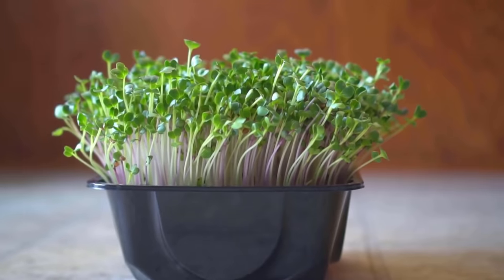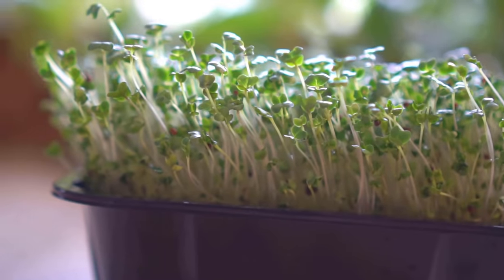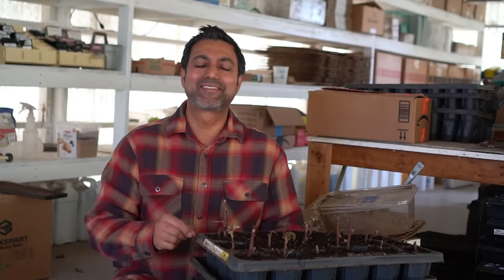Don't forget you can also keep growing microgreens in January. Microgreens take about five to ten days to grow, and sprouts only take about three to four days. These microgreens are packed with nutrients and go really well in soups, salads, and sandwiches. I have a complete guide video on growing microgreens and sprouts, and I'll leave a link in the description.